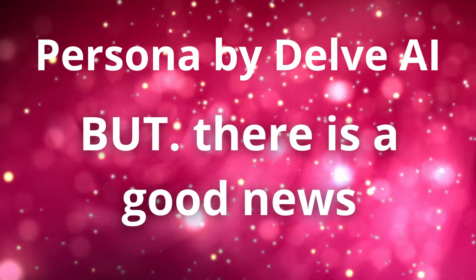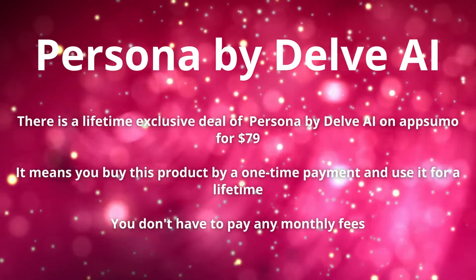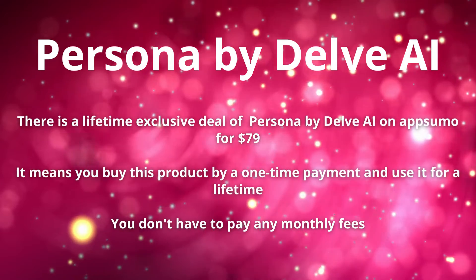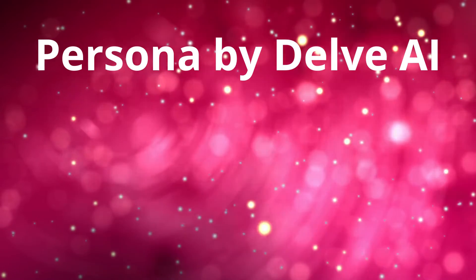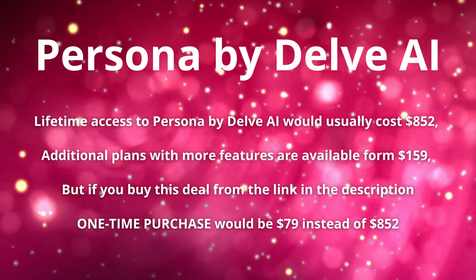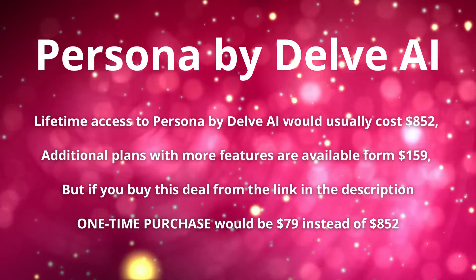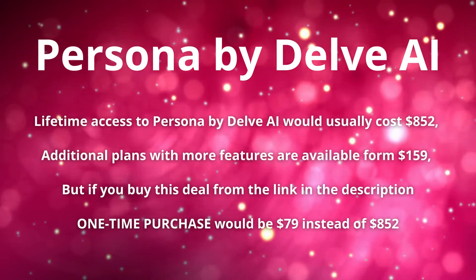But there is good news — there is a lifetime exclusive deal for Persona by Delve AI on AppSumo for just $79. That means you buy this product with a one-time payment and use it for a lifetime, with no monthly fees. Lifetime access would usually cost $852, and additional plans with more features are available from $159 — but if you buy from the link in the description, a one-time purchase is only $79.